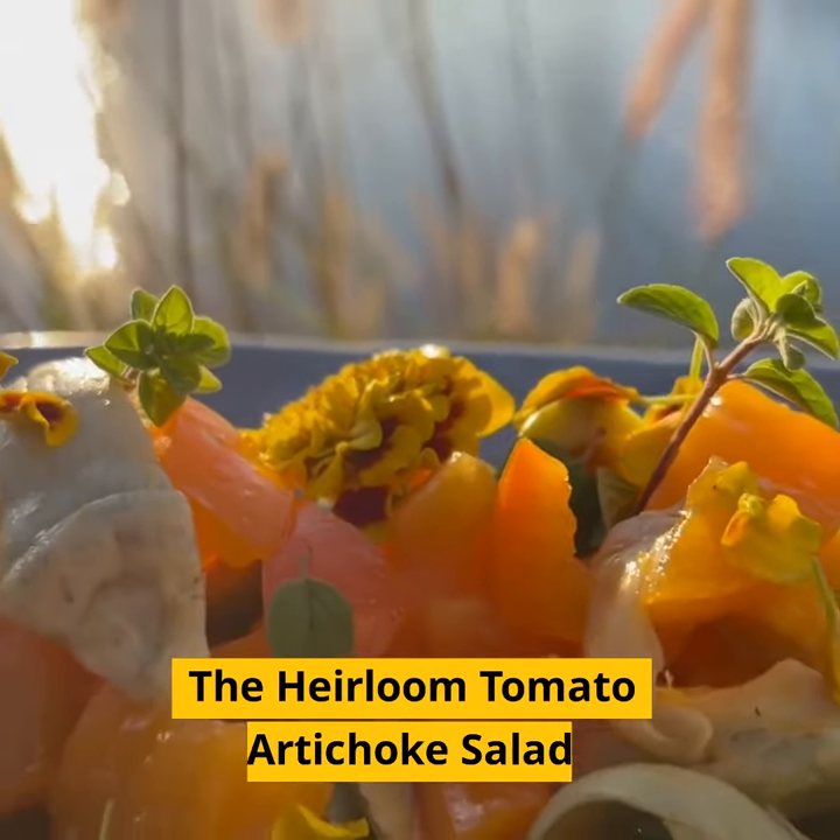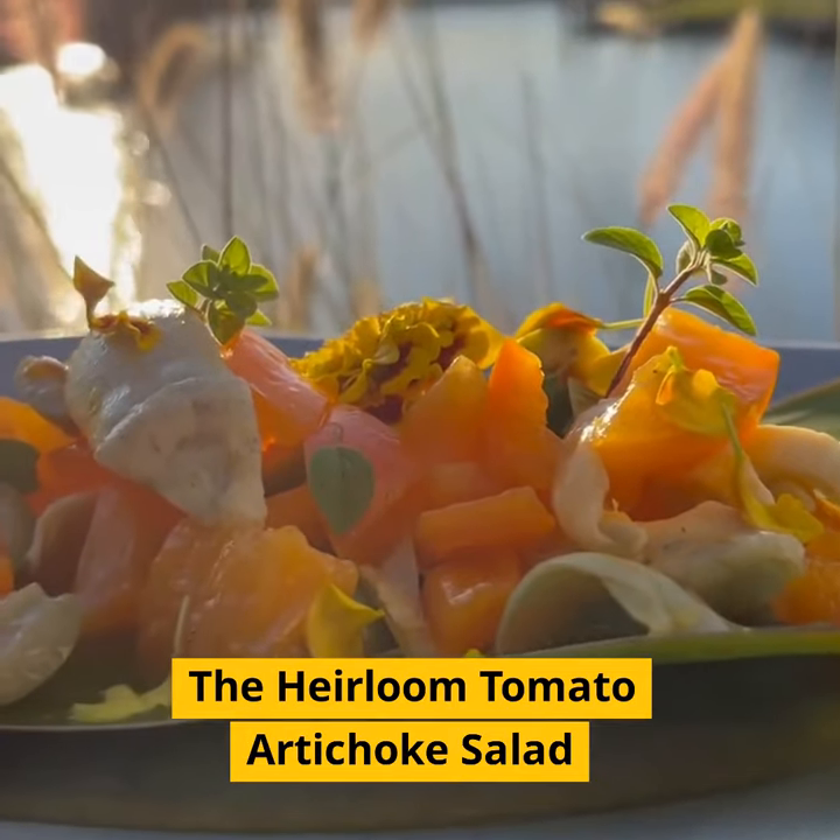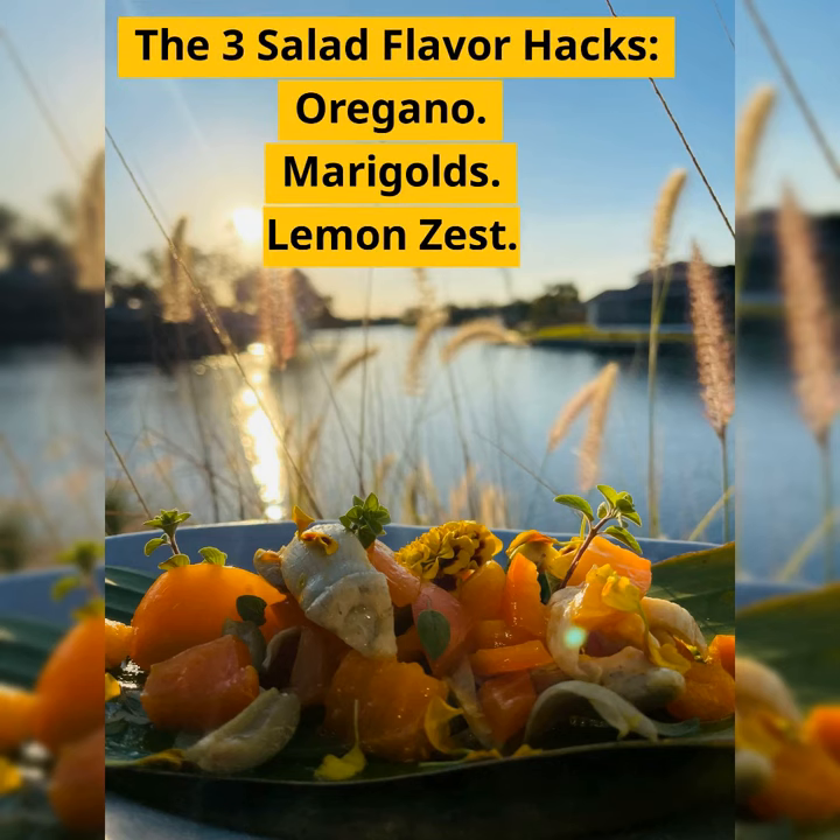The heirloom tomato artichoke salad — the three salad flavor hacks: oregano, marigolds, and lemon zest.